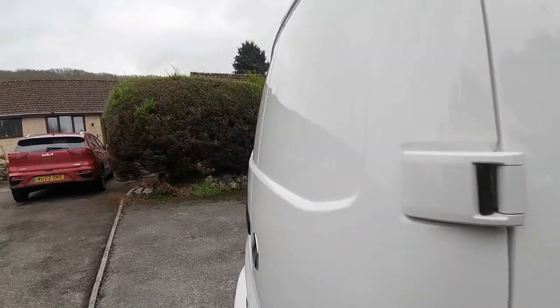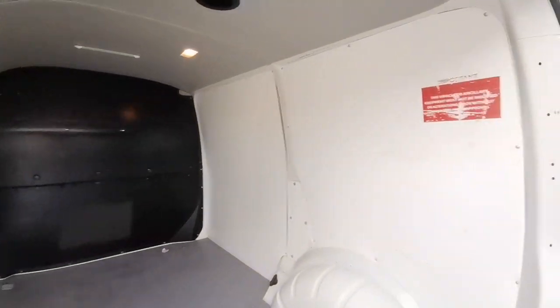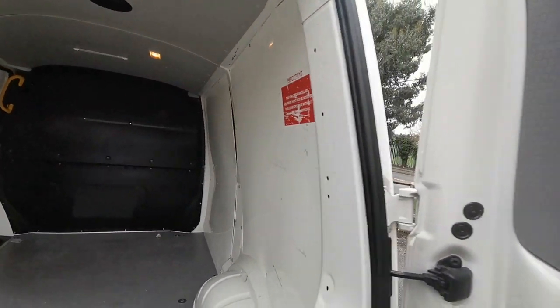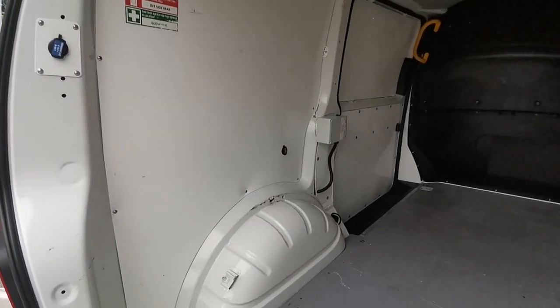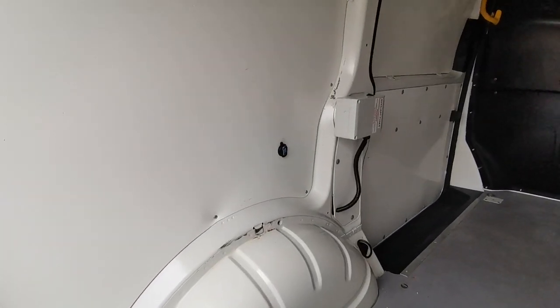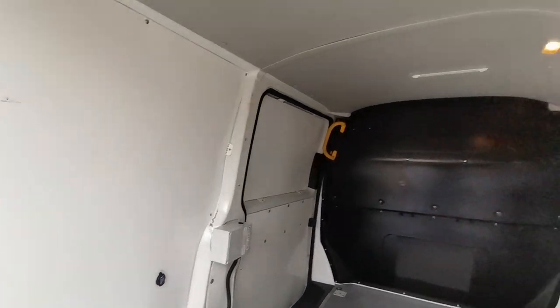We'll have a look into the rear. It's all lined out in the back, so the sides have been protected — no dinks or dents. It's also got the benefit of 12-volt sockets, so if you are looking to do a leisure conversion, you've already got power into the back here.